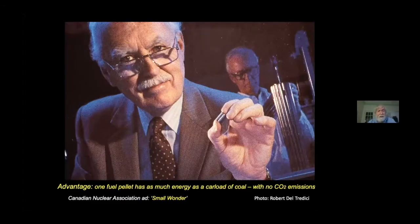The nuclear industry ad that you see here is called Small Wonder, and it talks about how amazing it is that this tiny uranium fuel pellet can deliver as much energy as a carload of coal, and yet give off no carbon dioxide. These are the two greatest attractions of nuclear power: the sheer concentration of energy, with the added bonus that no greenhouse gas emissions occur.